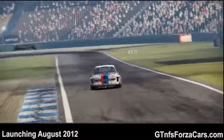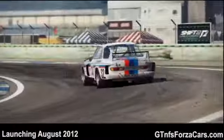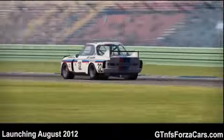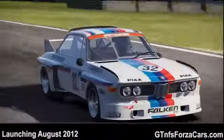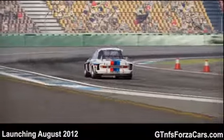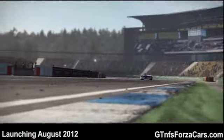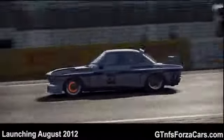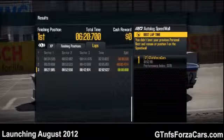So let's see what the GTNFSForzaCars.com official lap record is for the 1975 BMW 3.0 CSL from Shift 2 Unleashed at the Hockenheim track. Finally approaching the last turn and the time is 2 minutes 2.627 seconds.